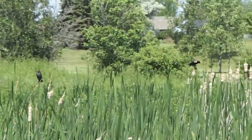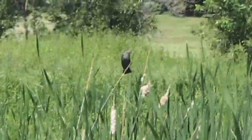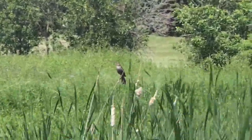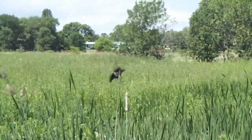The red-winged blackbird is a passerine bird of the family Icteridae, found in most of North and much of Central America. It breeds from Alaska and Newfoundland south to Florida. The Gulf of Mexico, Mexico, and Guatemala have isolated populations in Western El Salvador, Northwestern Honduras, and Northwestern Costa Rica.